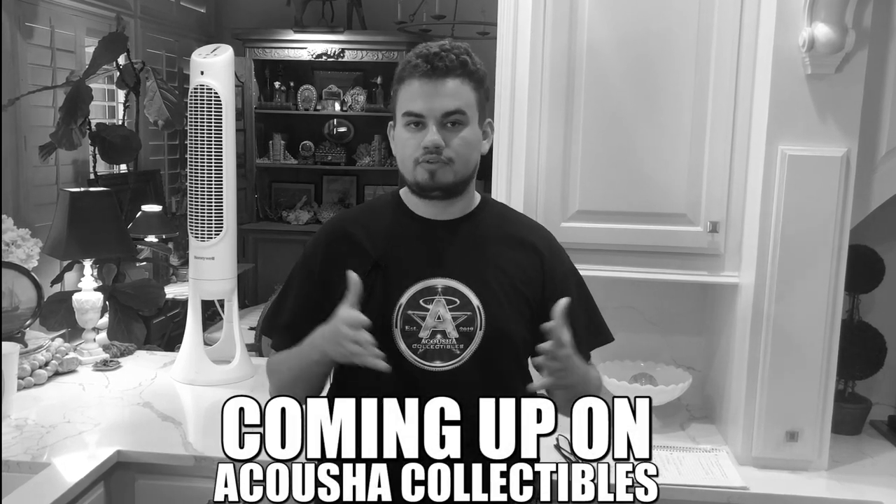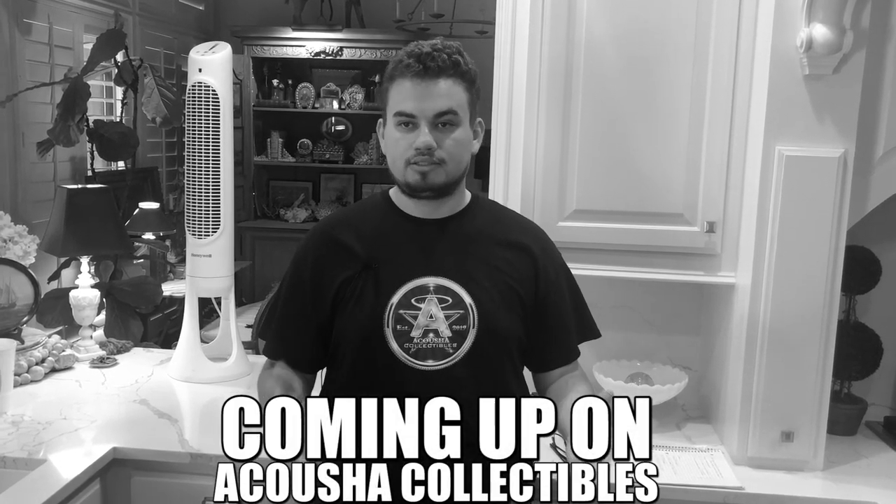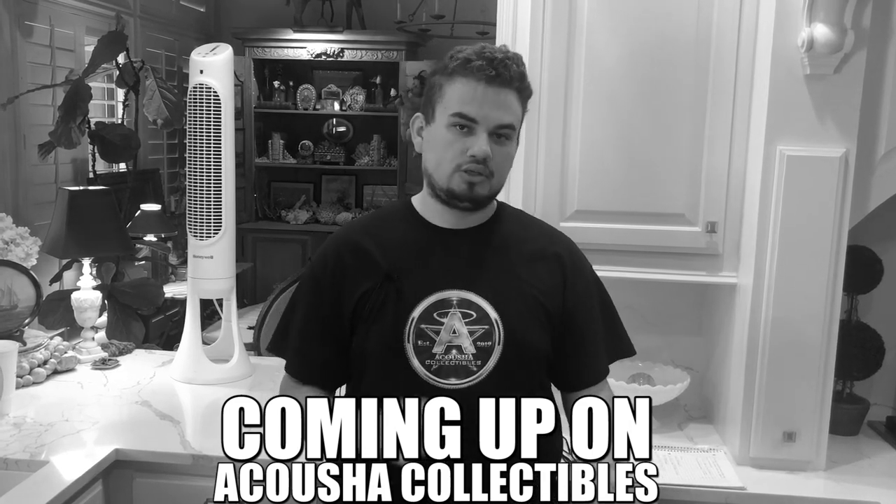There's kind of a definite price, a definite zone where people buy and sell coins at, and that's what the dealer should stick to if they want to sell anything to a collector.